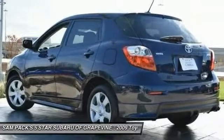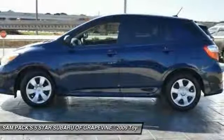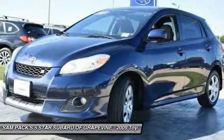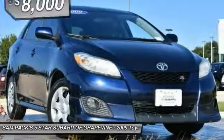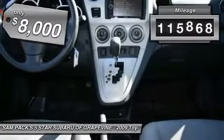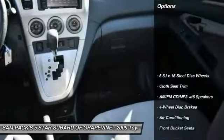four-cylinder engine features dual independent variable valve timing with intelligence, allowing cam timing to be adjusted to suit a broad range of conditions, and is priced below ten thousand dollars. This vehicle has less than 120,000 miles.